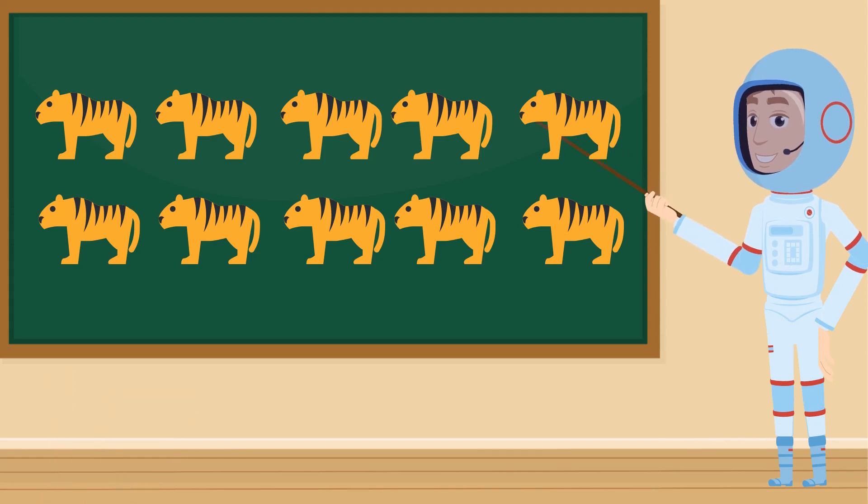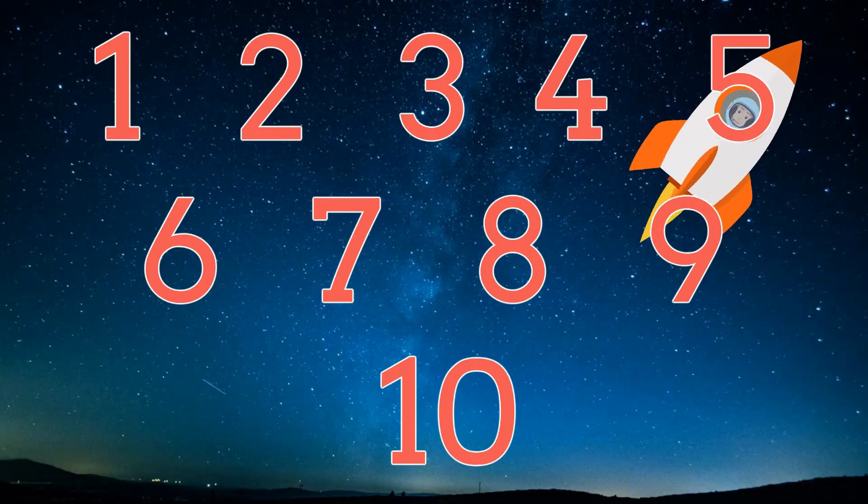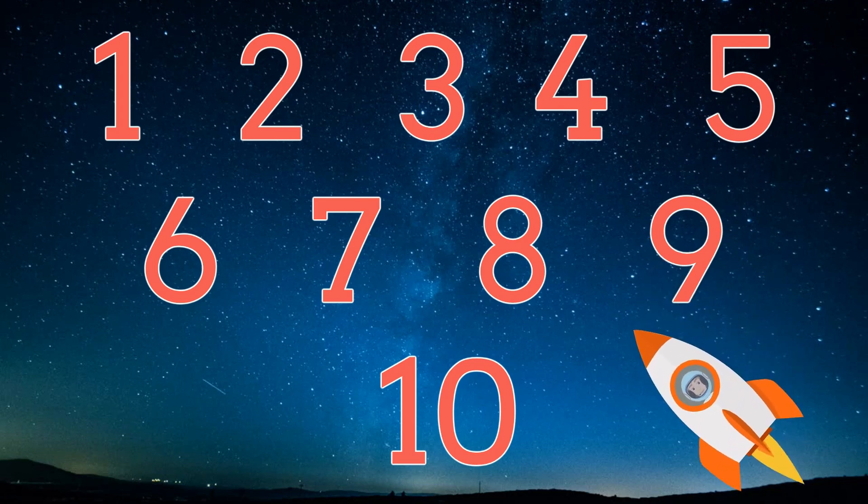Good job counting. Now let's take a look at all the numbers we learned. Whoa, look out below. Let's count. One, two, three, four, five, six, seven, eight, nine, ten. Wow, I can't believe it. Thanks for helping me, Astronaut Andy, count to ten on our counting adventure through space.